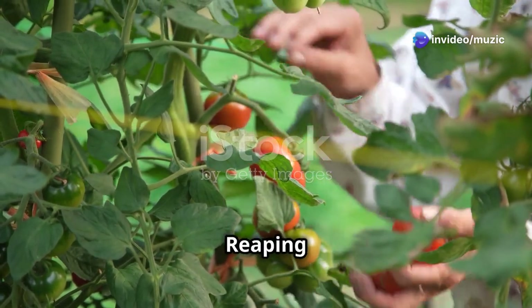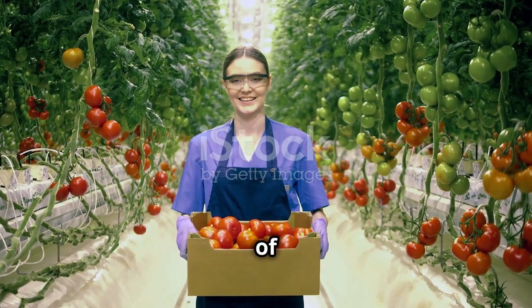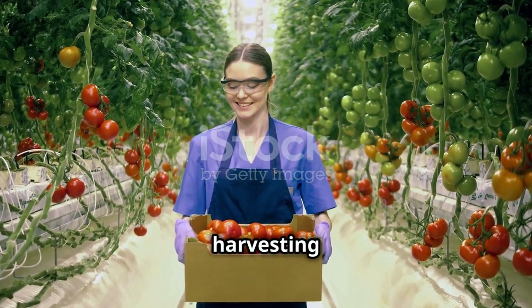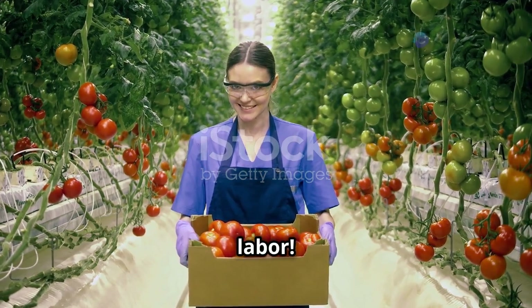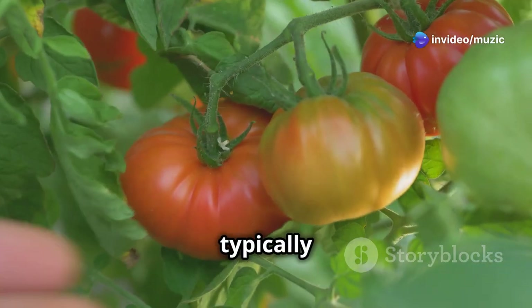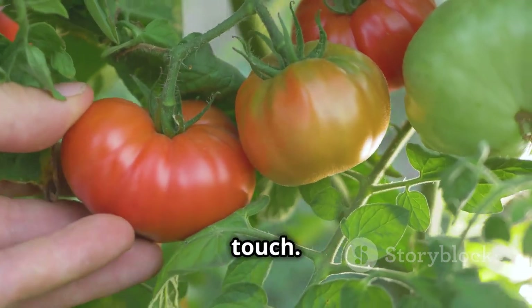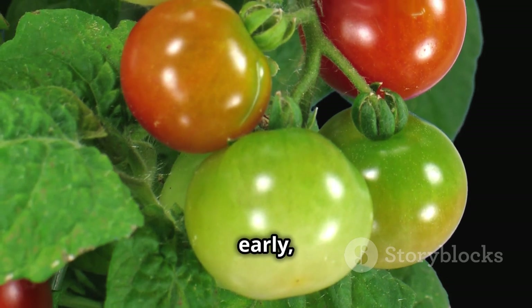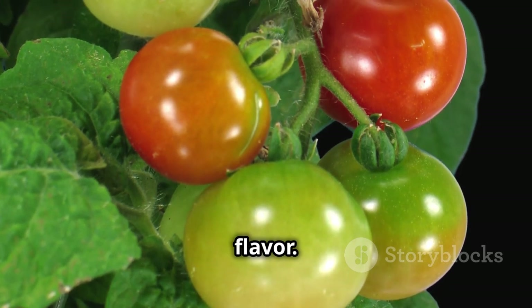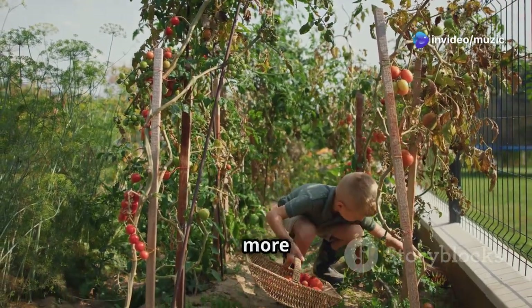One of the most exciting parts of growing tomatoes is harvesting the fruits of your labor. Knowing when to pick your tomatoes is key to enjoying them at peak flavor — they're typically ready when they've reached their full color and are slightly soft to the touch. Avoid picking them too early, as they won't have developed their full flavor. Harvest regularly to encourage the plant to continue producing more fruit.